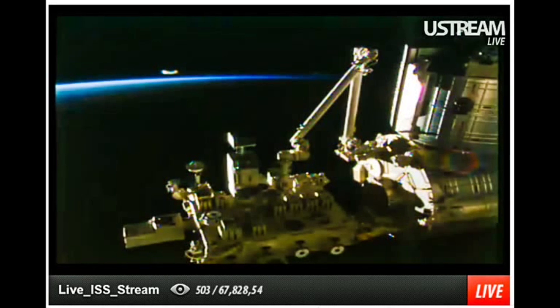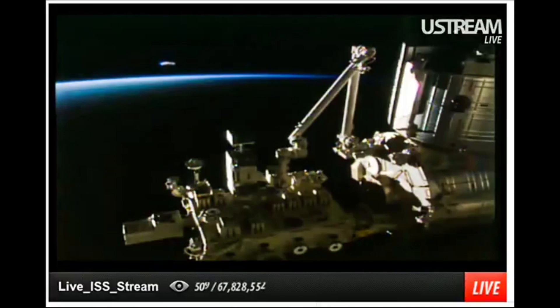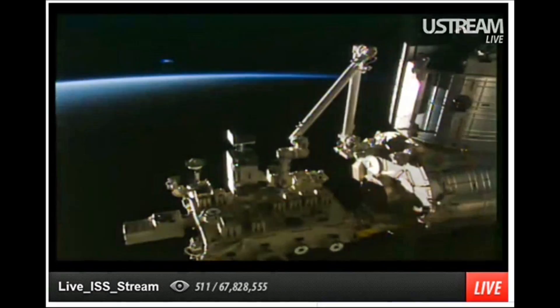This isn't the first time a UFO has been captured on this exact same camera on the ISS. Here is another mysterious object from April 5th. This time, NASA shut off the feed shortly after the object appeared.